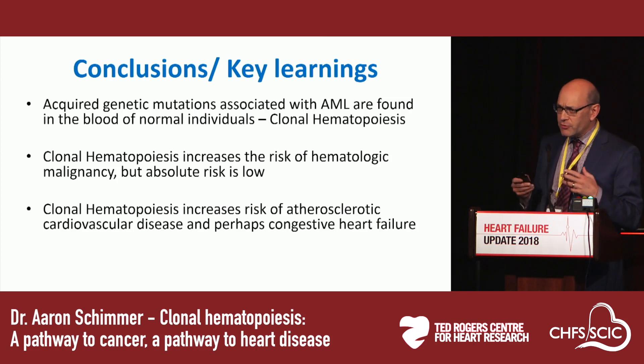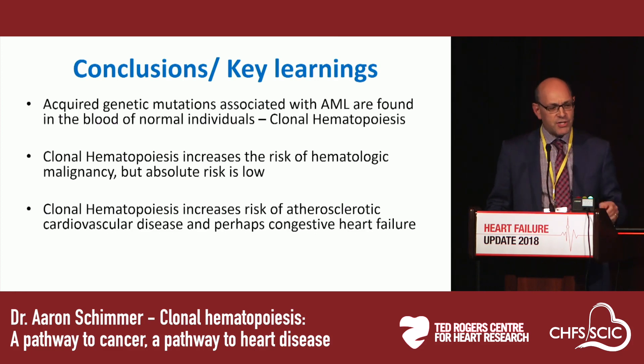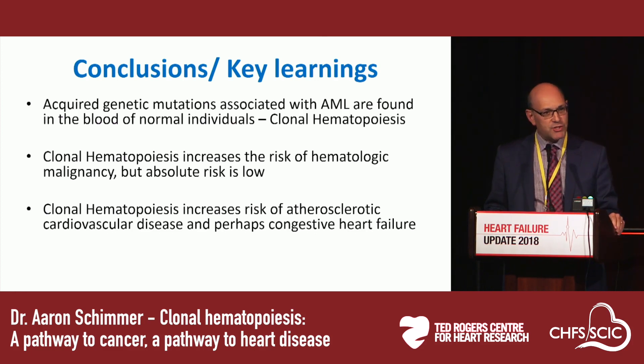In conclusion, acquired genetic mutations associated with AML are found in the blood of normal individuals, giving rise to the new and exciting field of clonal hematopoiesis. Clonal hematopoiesis does increase the risk of hematologic malignancy, but the risk is low. And clonal hematopoiesis increases the risk of atherosclerotic cardiovascular disease, and in my view, we will likely see this extend to congestive heart failure as well.